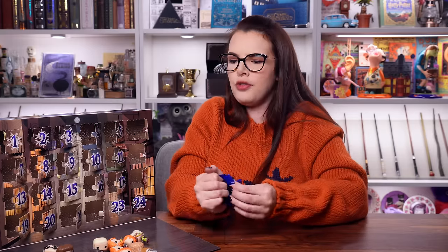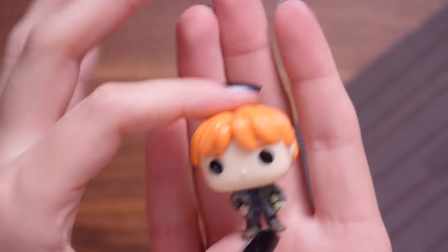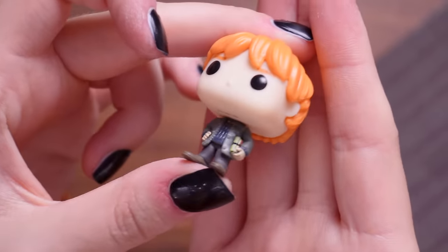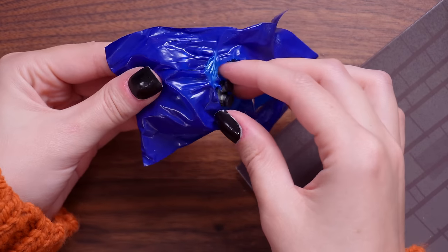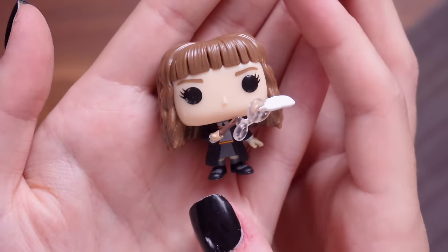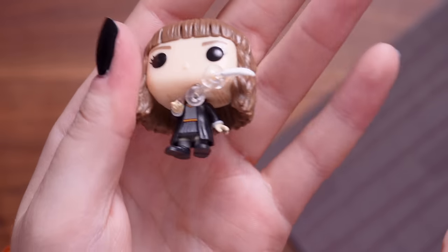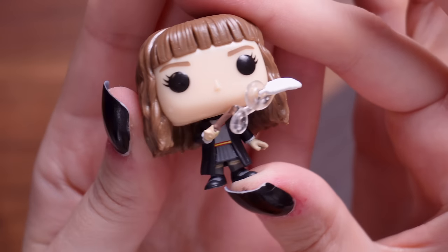Door number twenty-two - no flocked ones yet. It's Ronald Weasley and he's holding some textbooks. He's not the bookish type but he is holding some little books. Door number twenty-three - we're getting so close to door 24. It's Hermione doing the Wingardium Leviosa spell and it's actually got magic - it's got her little feather that she's practicing with in charms class with Professor Flitwick. I love the clear magic on that one, the detail is really cool.